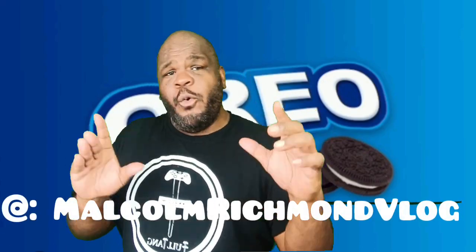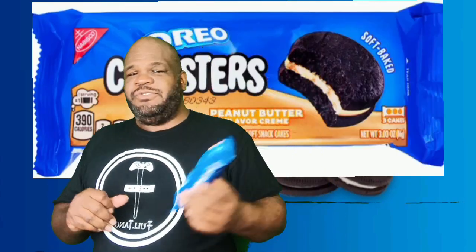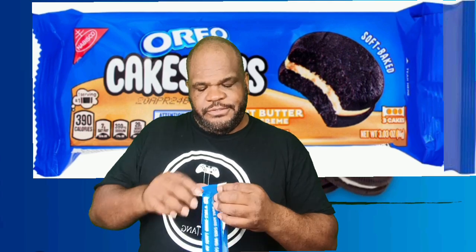Hello guys and welcome back! Oreo is back in the house with their peanut butter flavor cream cakesters. We tried the peanut butter crunch flavor regular Oreo, so now we are going to taste the cakesters in a little bit softer form. Let's give it a taste and see what's going on — oreoing, OK!